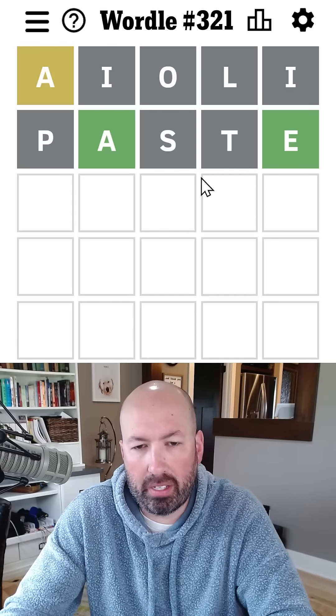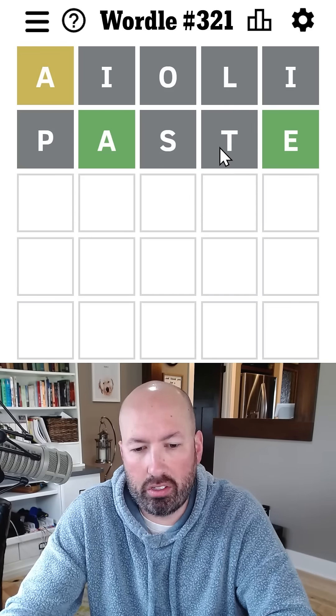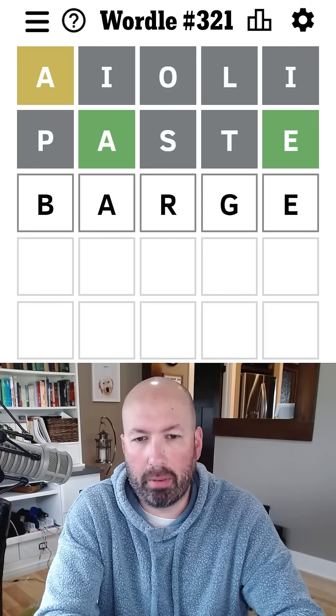I kind of like 'barge' because there are a couple of different options with the G and a few options with an R. Yeah, let's just go with 'barge.'